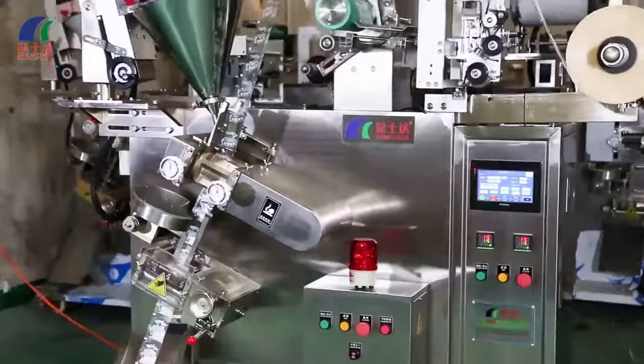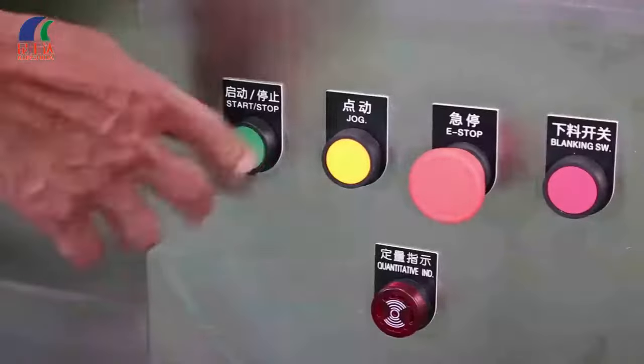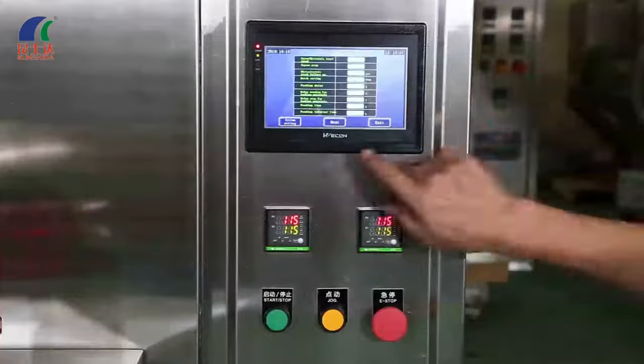High-speed continuous packing machine for powder. Achieves single-roll calibration. Controlled by PLC system. Filling by vertical auger. Combines servo and inverter for running stable, low noise, accurate, and perfect sealing.